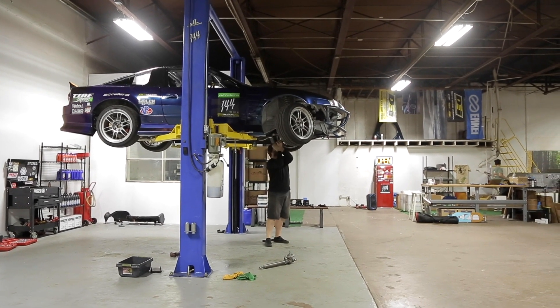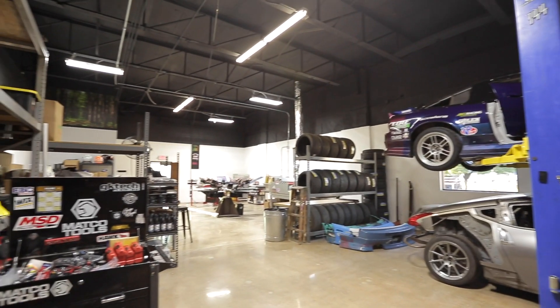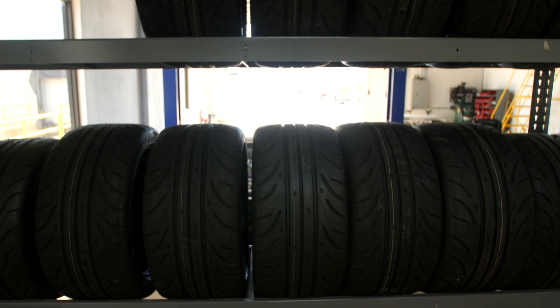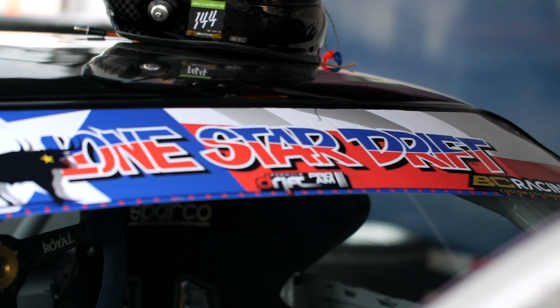As the season and schedules keep changing and everything kind of keeps adapting, we are at the point where we're just trying to make sure we're ready for competitions, which is what I want to get into this season. Before any have really came up, we had an opportunity to go to Lone Star Drift and we will triple check ourselves on power steering, gearbox, and the overall car setup.